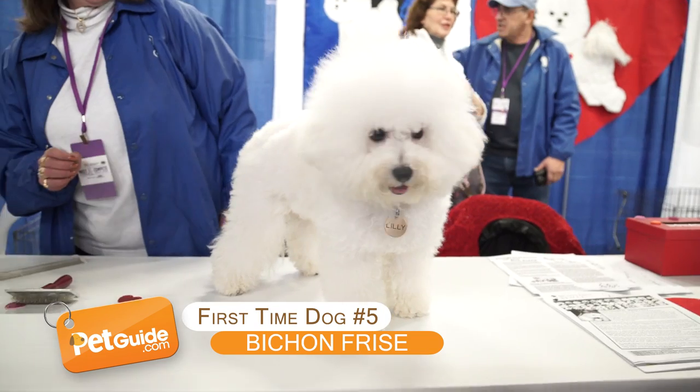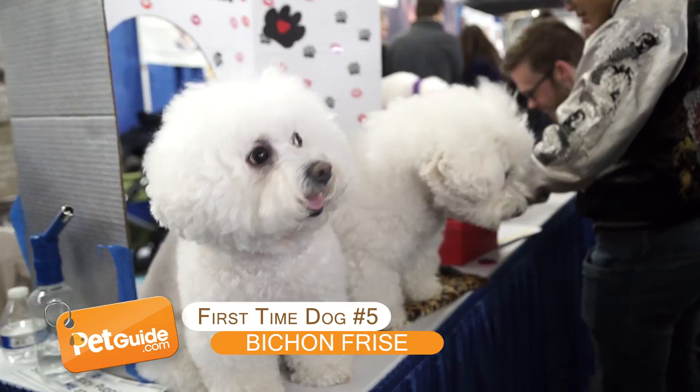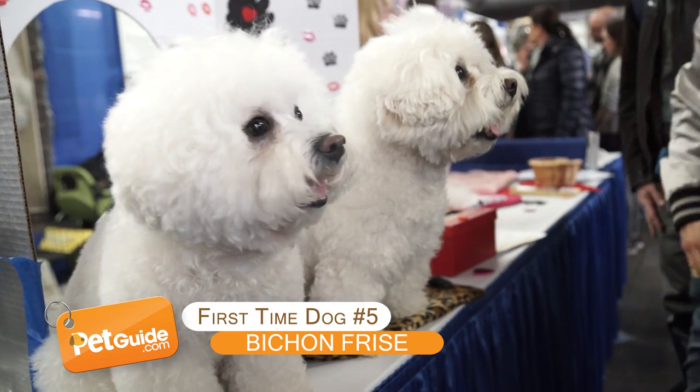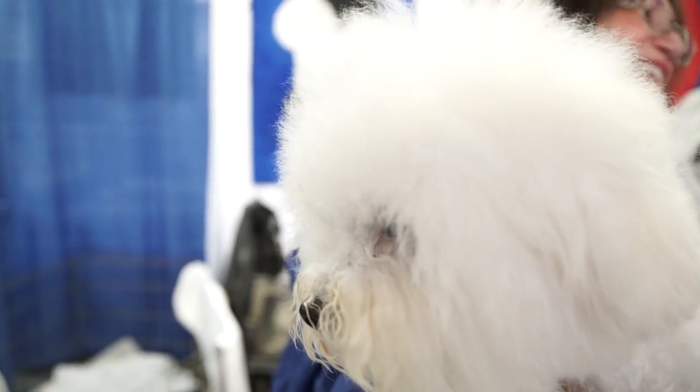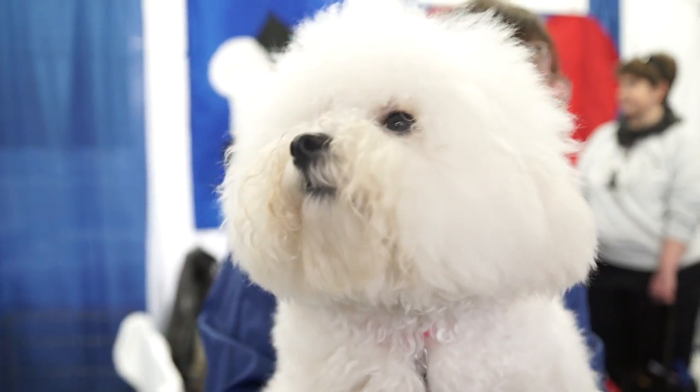Bichon Frise. Oh, what a cute little white puff ball! Bichon Frises are affectionate and entertaining, and their fur is hypoallergenic, which is awesome for first-time owners who are a little sneezy.